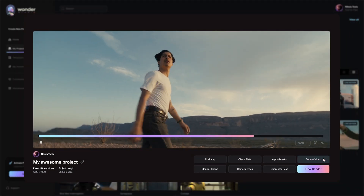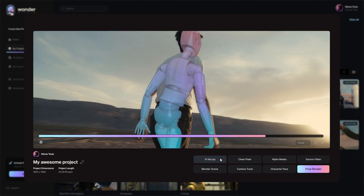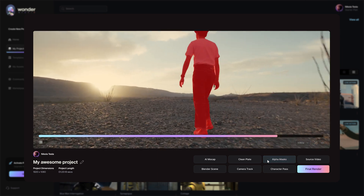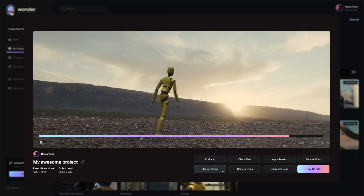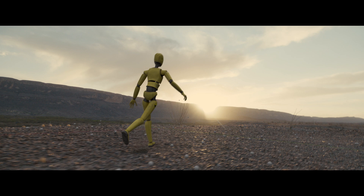Alongside the rendered results, Wonder Studio gives you the ability to export the individual layers you need to deliver your final visual effects shot. Whether it's lighting, camera, or animation, you can maintain full control and make detailed adjustments in 3D space.